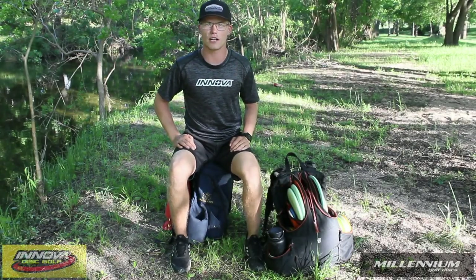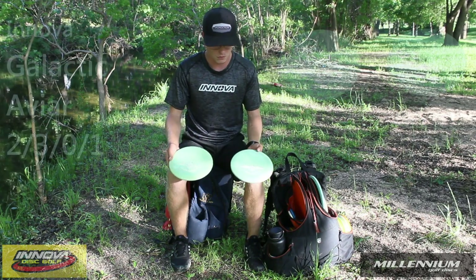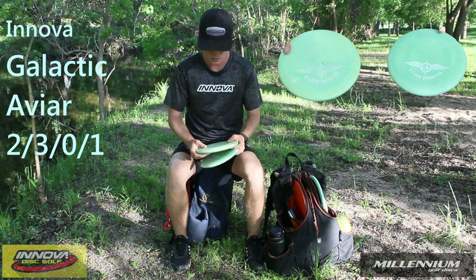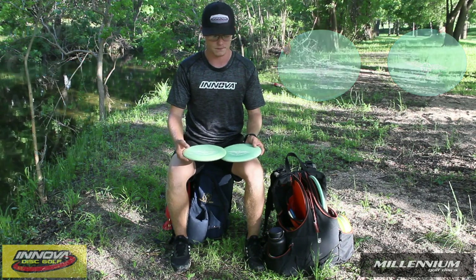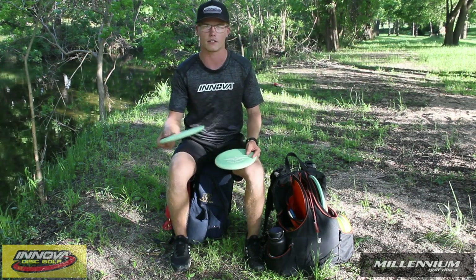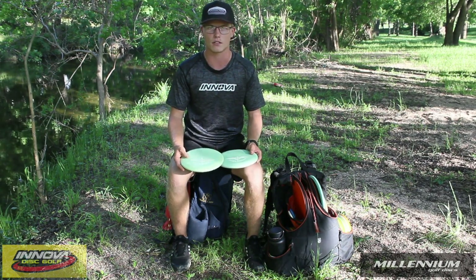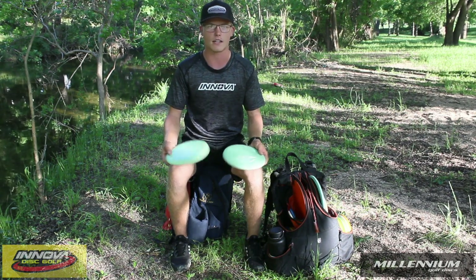First, I'm going to show you guys my putters. So this year for 2020, I am putting with the Galactic Aviar, the team stamp. I just like the feel, the constant stiffness of the plastic — nice and straight. I really don't have to worry about it hyzering out or it turning in the wind. I typically don't putt with any other putters — headwind, tailwind — other than these inside 35 feet.